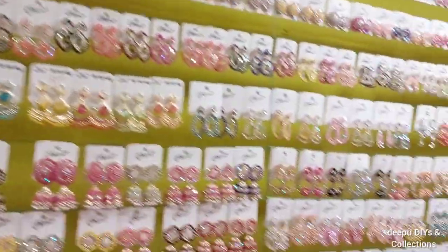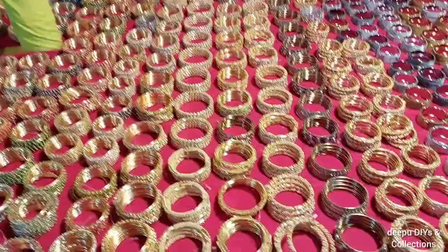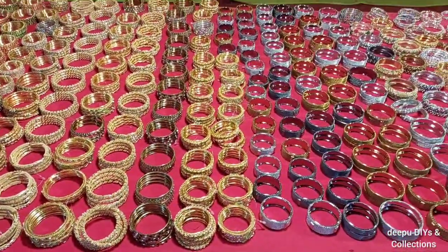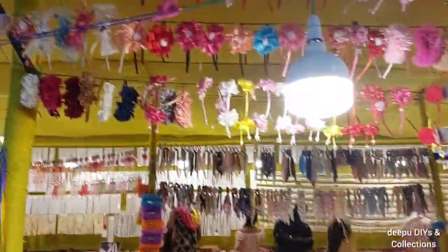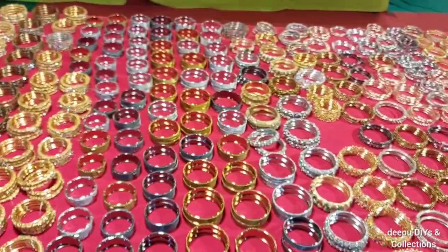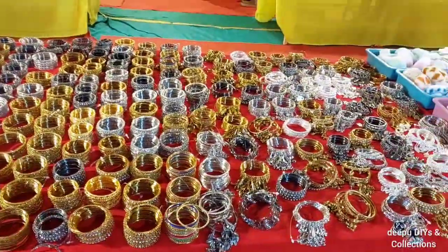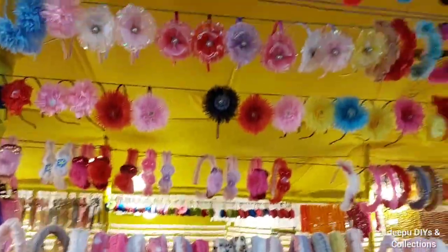There are many earrings here in many colors, which are in the video — metal, cotton bags, gold bags, oxidized labels, hair bands. There are many cosmetic brands; also look at the cosmetic products. There are a lot of hair bands here.